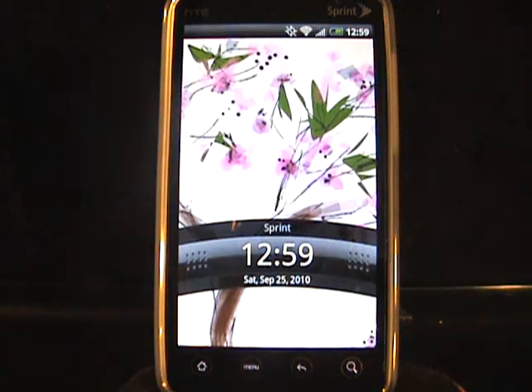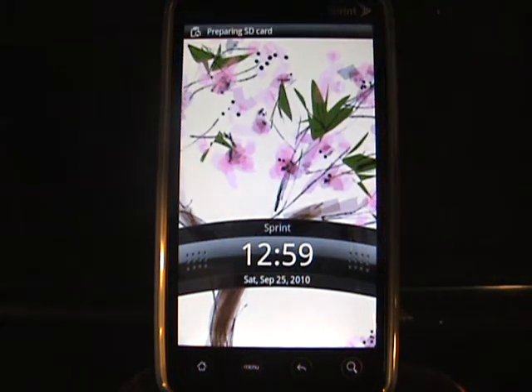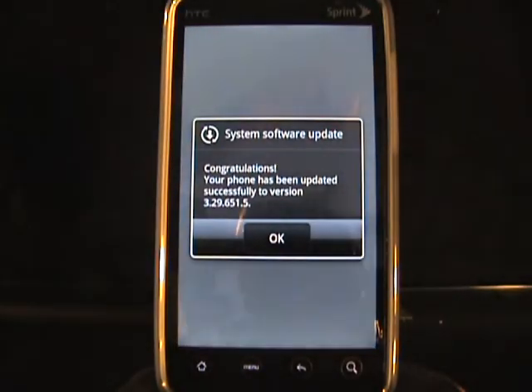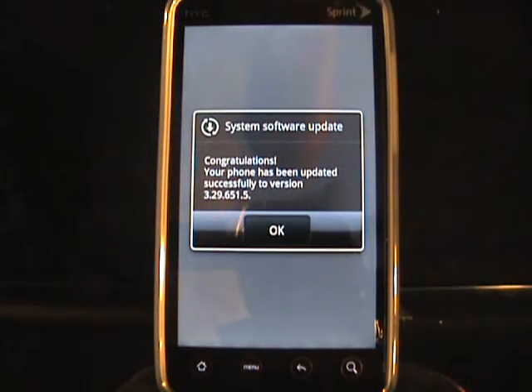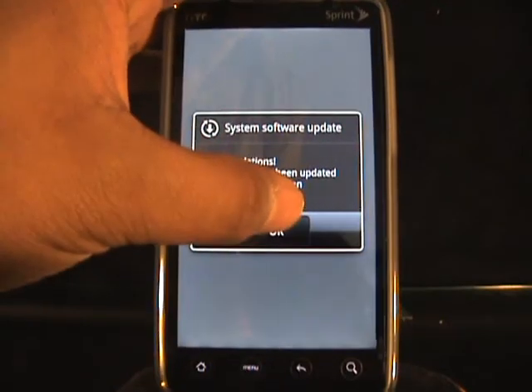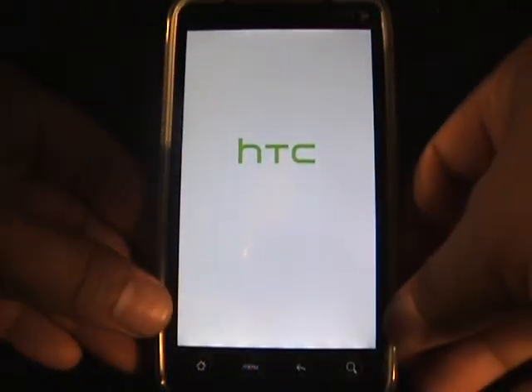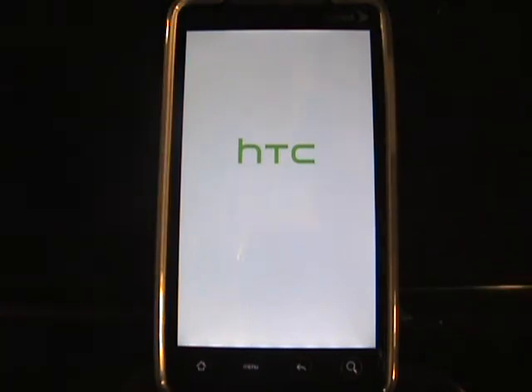Finally done! Some of us may have had different wait times or load times, so it may vary. Congratulations, your phone has been updated successfully to version 3.29.651.5. Congratulations to all you guys who were patient. Now let's check out this new update and let the phone load again.